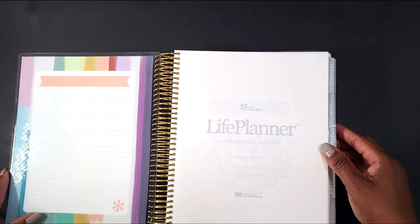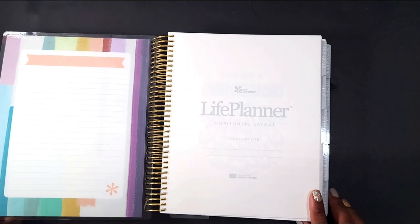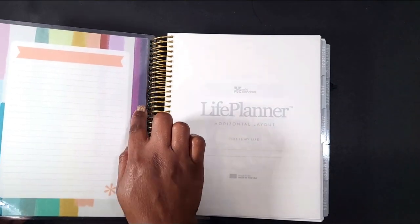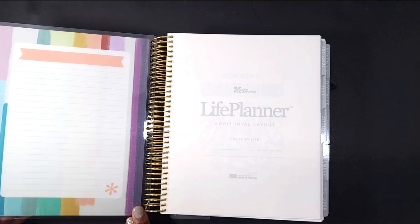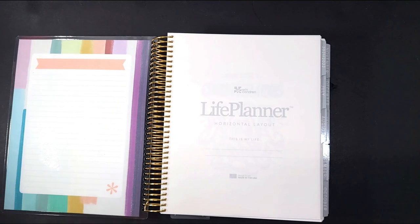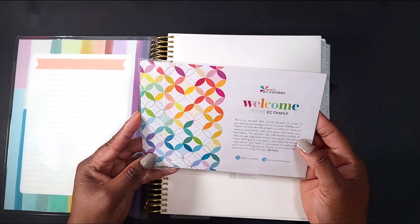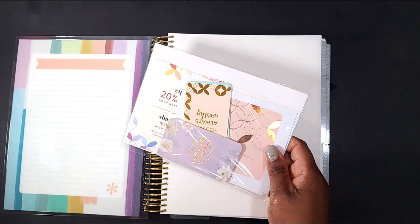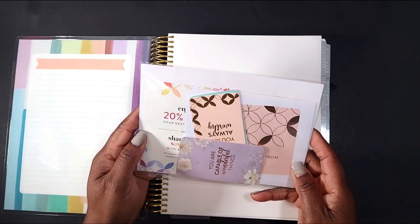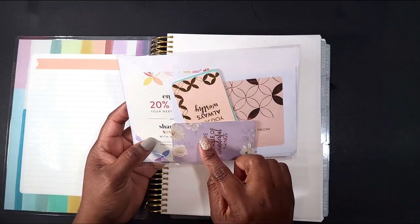As far as covers go, you can get most of the EC covers personalized. I counted about 19 cover options for the 7x9, as well as 22 cover options for the 8.5 by 11 — yes, there are 8.5 by 11 planners this year — and 21 cover options for the A5s.